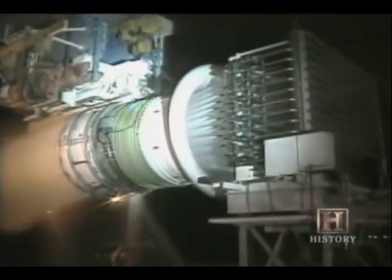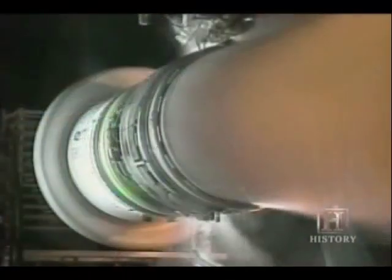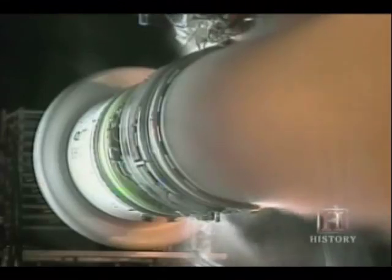We have water ingestion testing. We take in about four and a half tons of water a minute and show that the engine can continue to operate and not stall taking in that kind of volume of water.